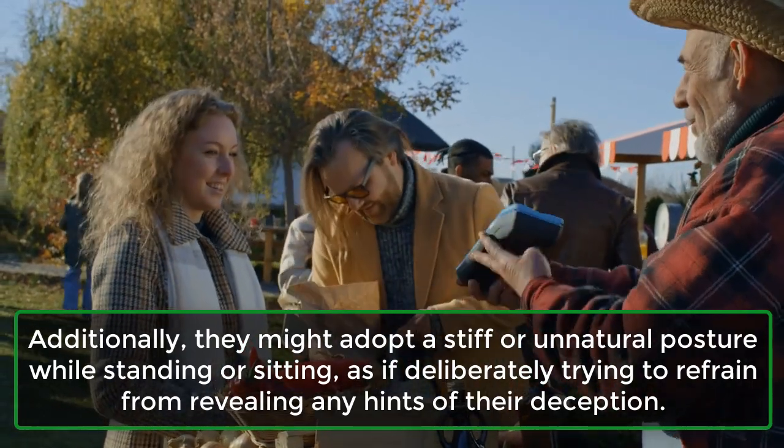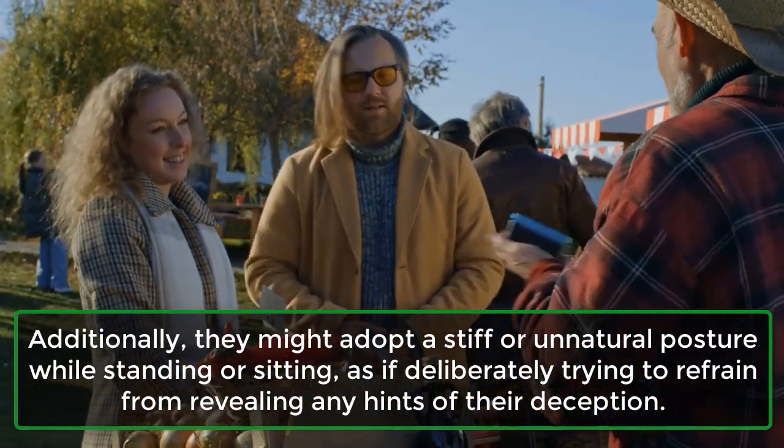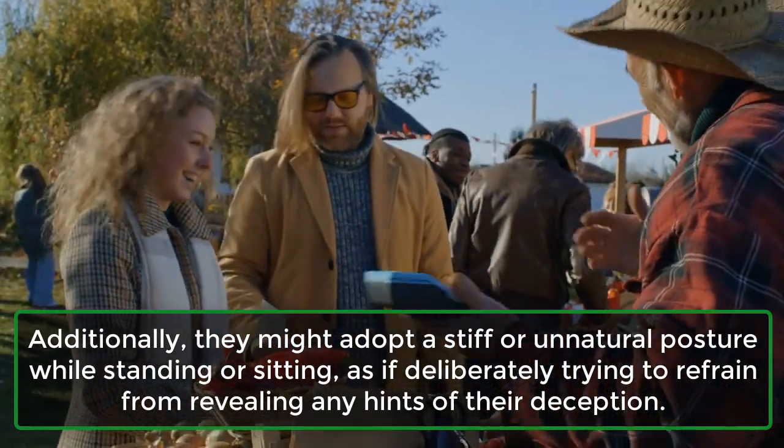Additionally, they might adopt a stiff or unnatural posture while standing or sitting, as if deliberately trying to refrain from revealing any hints of their deception.